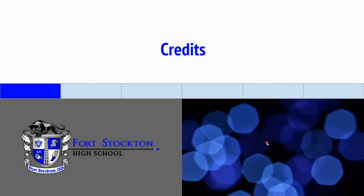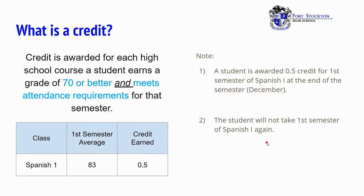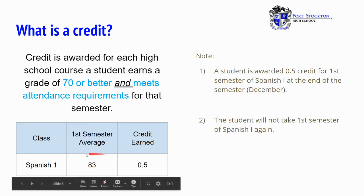Let's begin with the credits. What is a credit? A credit is earned with a grade of 70 or higher and it meets all attendance requirements for that semester. For example, Spanish 1, first semester average is an 83, credit earned is half a credit.